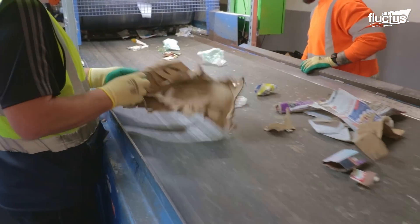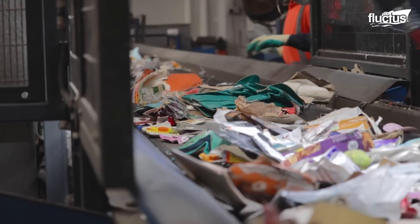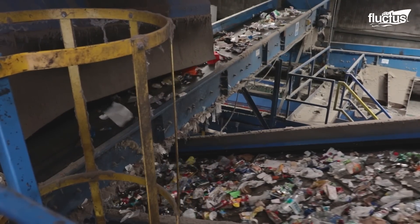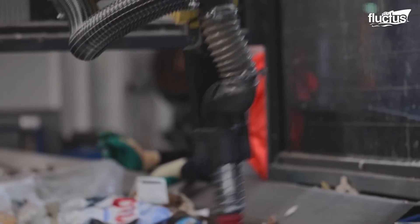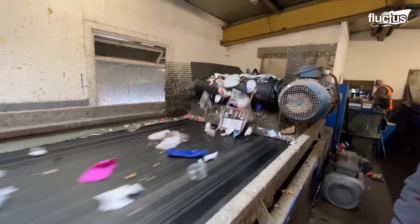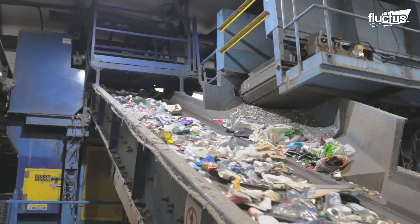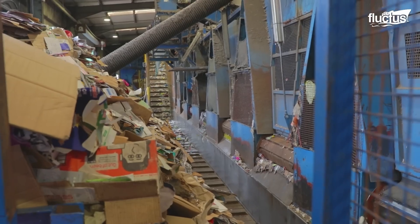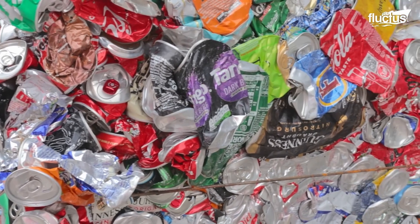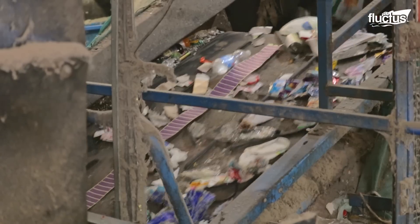Manual sorters provide human judgment and adaptability, crucial for quality control. Automated sorting systems, often equipped with sensors and air jets, help categorize recyclable materials such as paper, plastic, and metal. The combined effort enhances precision by streamlining the separation of different materials. The materials that come through are MRF — material recovery facility — and they are all mixed together. In there you would have a mix of paper, cardboard, cartons, cans, and plastics. They need to be separated out using different sorting equipment.